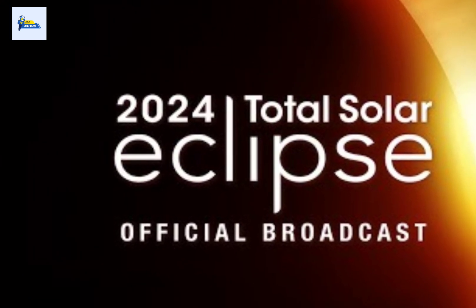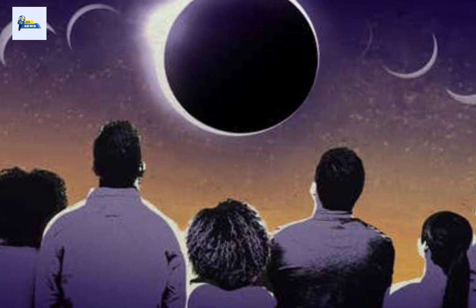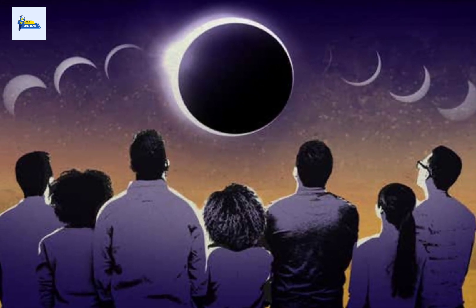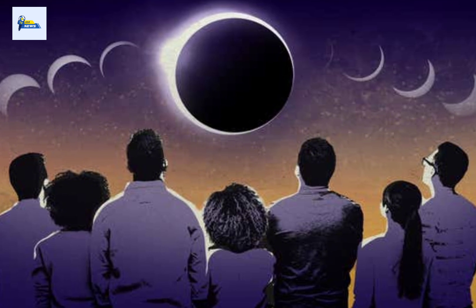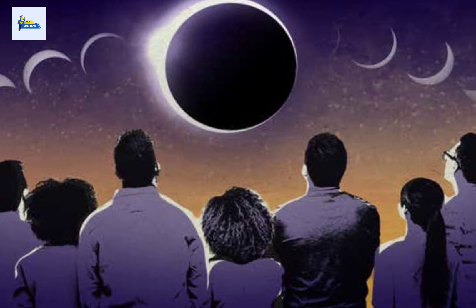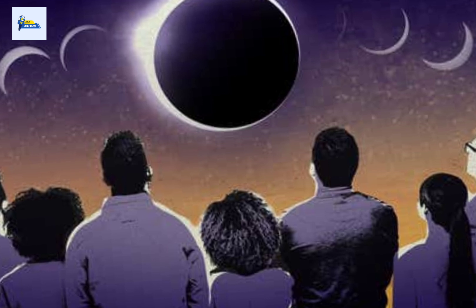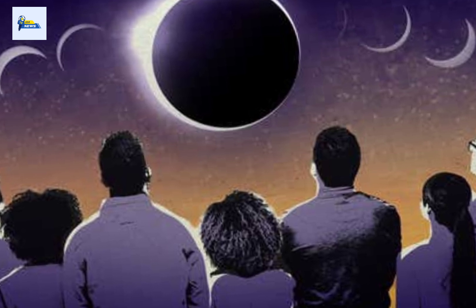The eclipse will travel from Mexico through 15 U.S. states and up through Canada. For viewers inside the path of totality, the moon will completely cover the sun, darkening the sky and revealing our star's hidden outer atmosphere. You can keep up to date with the latest eclipse content on our eclipse live blog and watch all the total eclipse action unfold live.